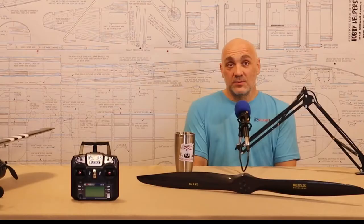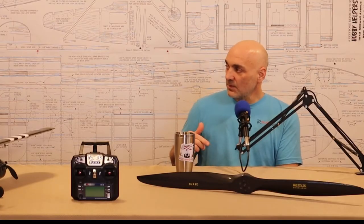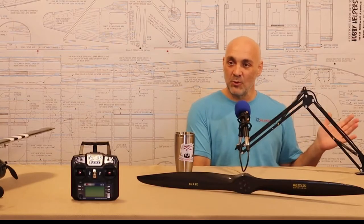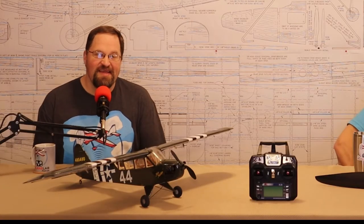I thought I'd build on last week's episode where we talked about things you can do to save money in the hobby. I wanted to touch on this last week but we ran long, so I'm going to finish it off by talking about buying used RC equipment. That makes sense since you just put your ad up on RCGroups trying to buy used motors.